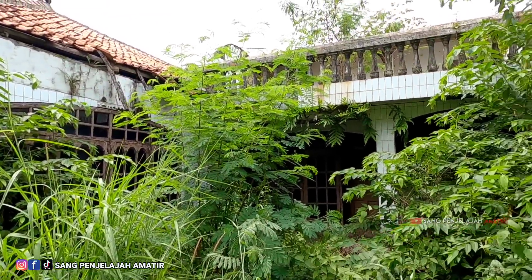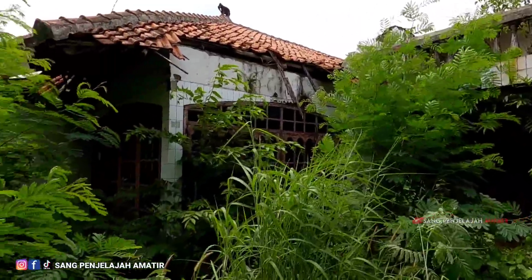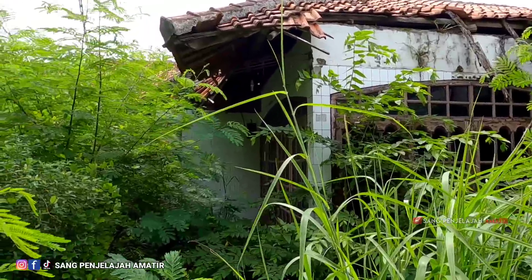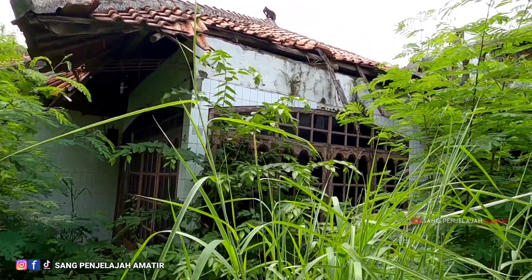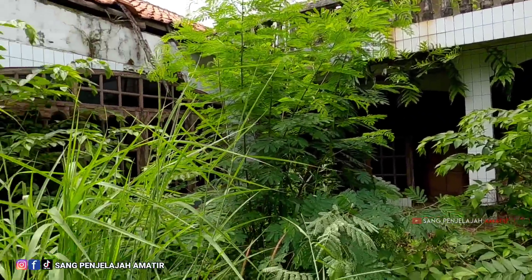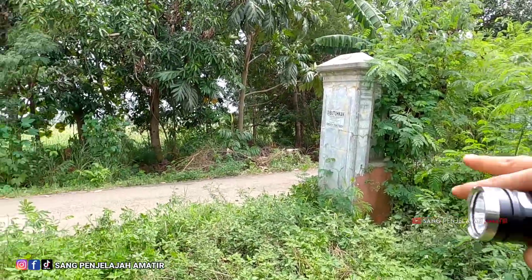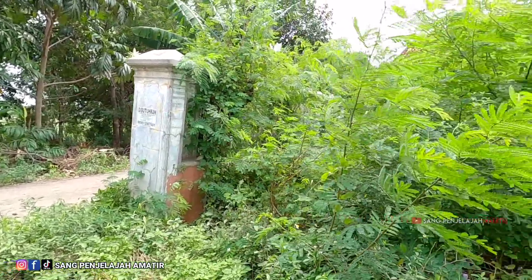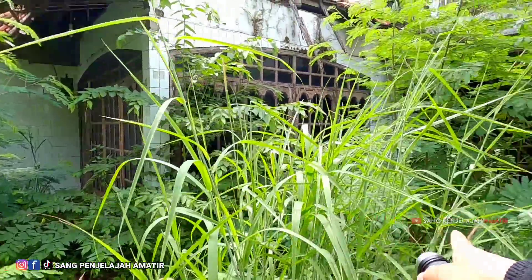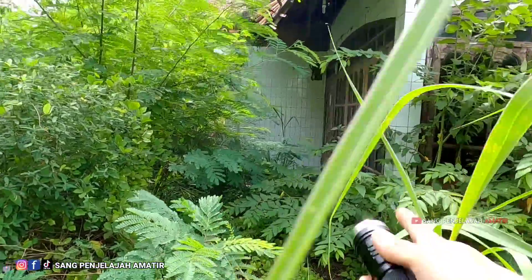Saya nemu satu rumah mewah — mewah pada zamannya. Kalian mungkin kelihatan ya, konsep rumah luarnya, temboknya menggunakan keramik. Ini menandakan rumah khas banget, rumah tua, rumah zaman dulu. Lokasi ini berada di pinggir jalan, tapi bukan jalan raya — ini jalan pedesaan, teman-teman.